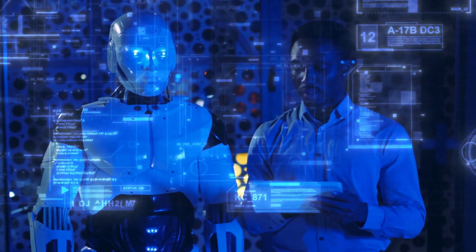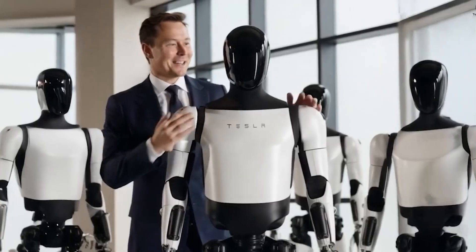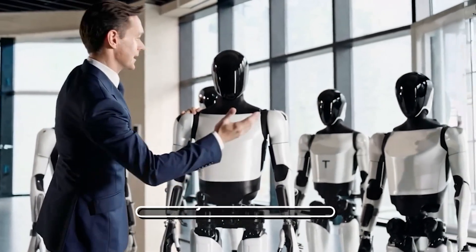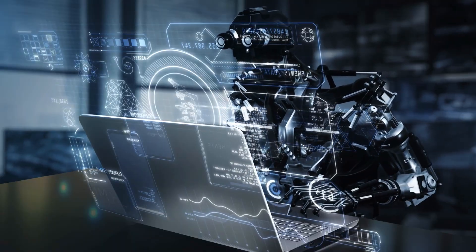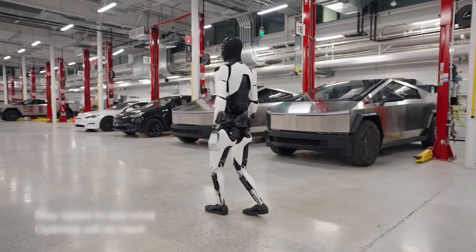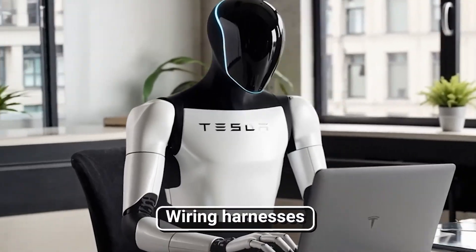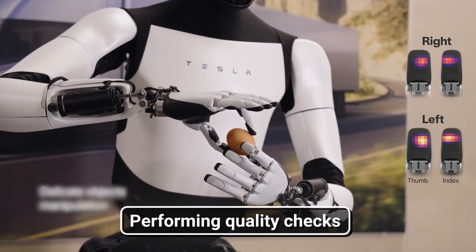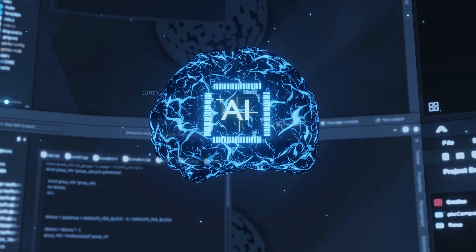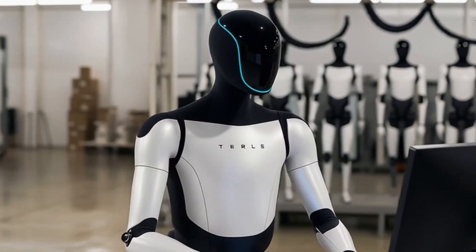All eyes are on the one that started it all: Tesla Optimus. Elon Musk's dream of a human-like robot helper has been a tantalizing prospect for years, but in August 2025, Tesla pulled the curtain off its latest factory demonstration, giving the world a rare glimpse at how advanced this technology has become. The latest Tesla Optimus prototype demonstrated its capability to operate independently on Tesla's production line, performing sophisticated tasks like installing wiring harnesses, lifting heavy components, and performing quality checks. What sets this version apart is its highly capable AI brain,